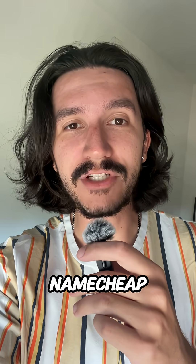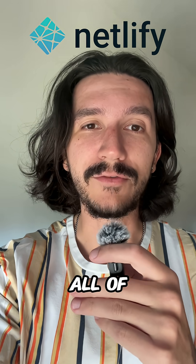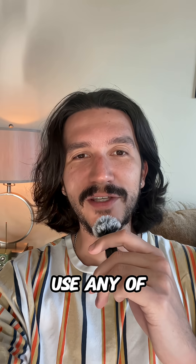Finally, I bought a domain off of Namecheap and hooked that up to Netlify, and that's where I host all of my client code. Leave a comment if you use any of these technologies, and I'll see you soon.